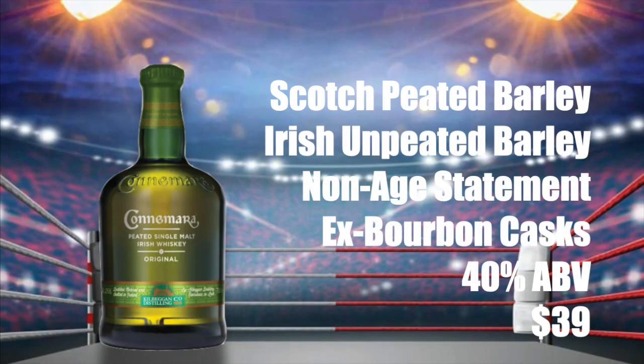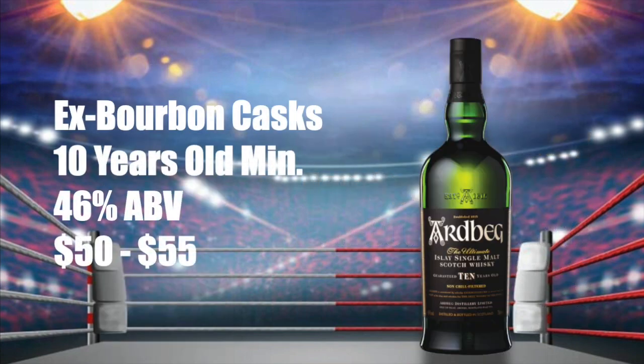The Connemara is made from scotch peated barley and Irish unpeated barley. It's a non-age statement expression, aged in ex-bourbon casks, bottled at 40% ABV, and sells for about $39 in my neighborhood. The Ardbeg 10-year-old is also aged in ex-bourbon casks, aged a minimum of 10 years, bottled at 46% ABV, and recently prices have gone up — used to be around $46, now going anywhere between $50 and $55.